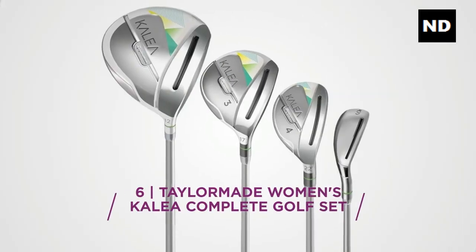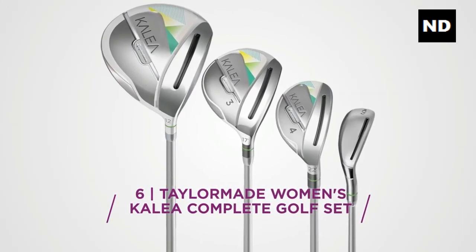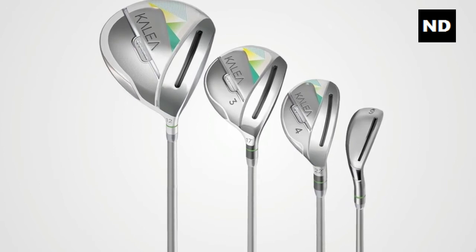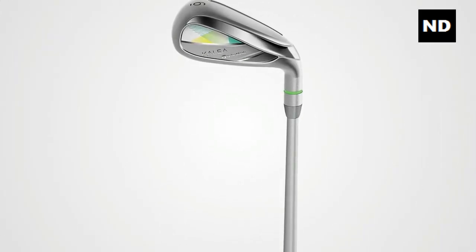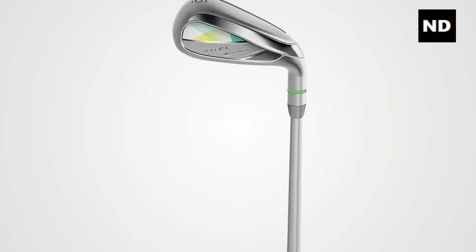Number six: TaylorMade Women's Kalea Complete Golf Set. For more detailed information about this product, please check the link in the description.